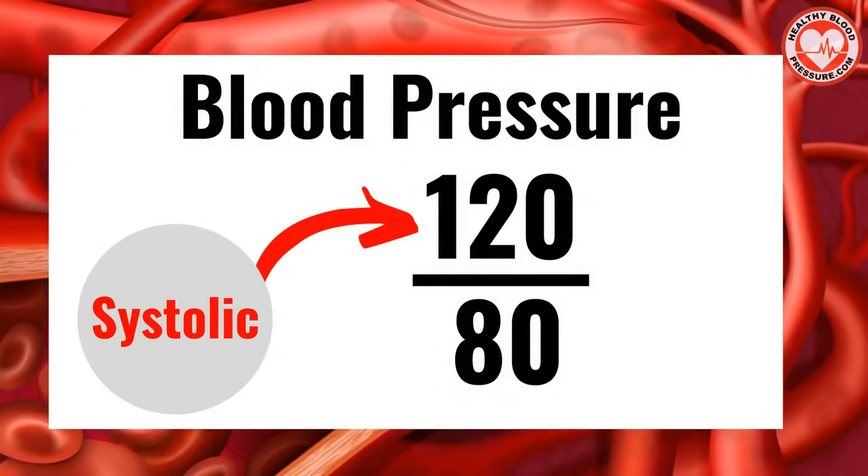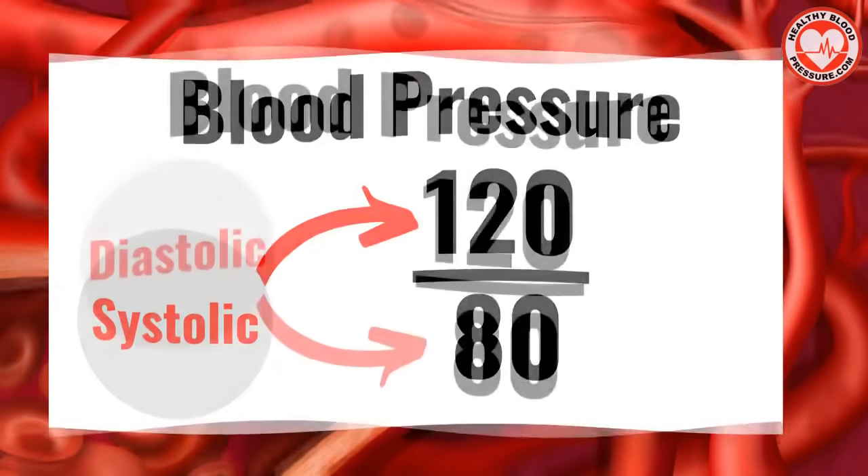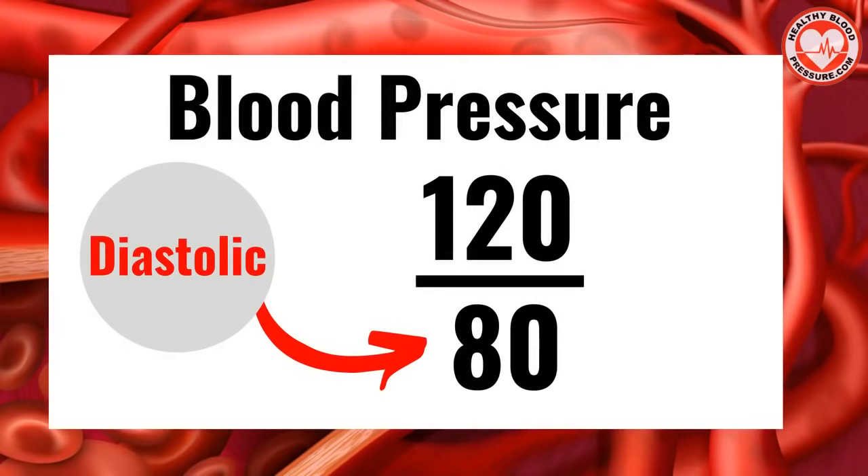The upper number, or the first reading, is the systolic blood pressure. This is the pressure created when your heart pumps blood into vessels. The lower number is the diastolic blood pressure. This is the baseline pressure when your heart is at rest.